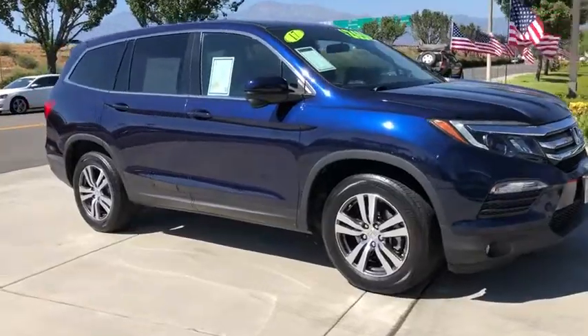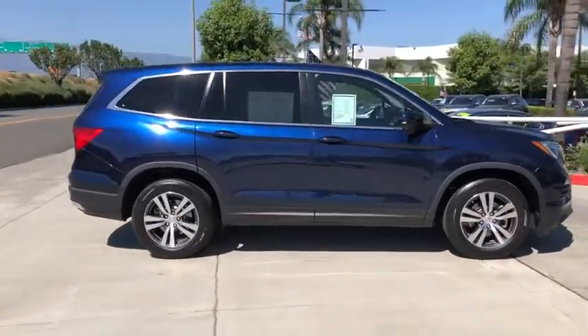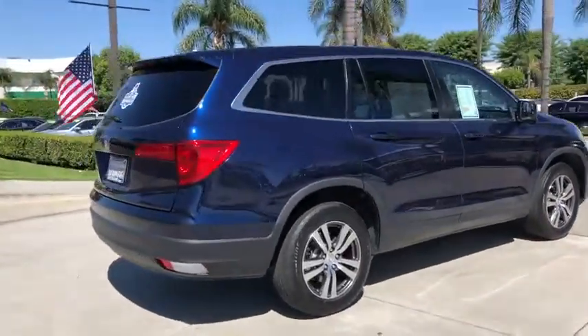You'll be ready for almost anything in the Honda Pilot. This vehicle has less than 25,000 miles. Here are some of this vehicle's great options: backup camera,